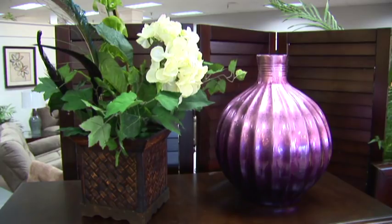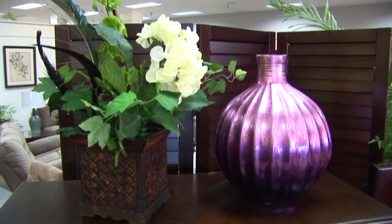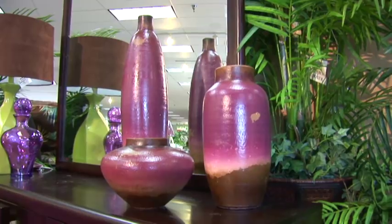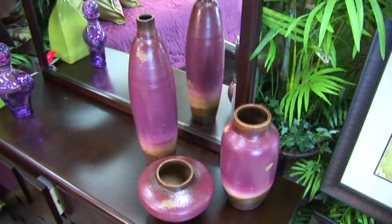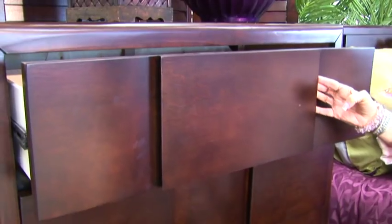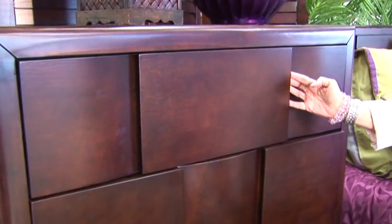I've also added a shiny plum vase. Next to it, I have a hydrangea plant in a basket weave container. I've also added three pottery vases that look extremely rustic, and I especially like that. The design on this bedroom set is so unique that hardware isn't even necessary on any of the drawers.